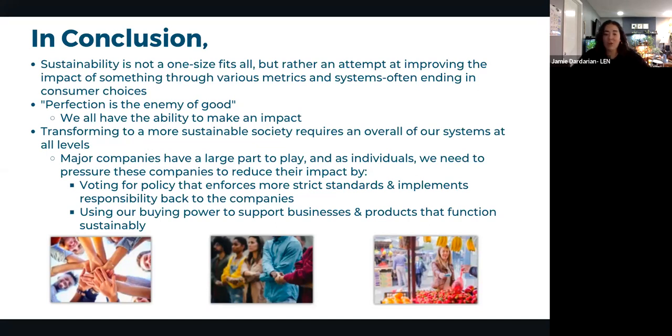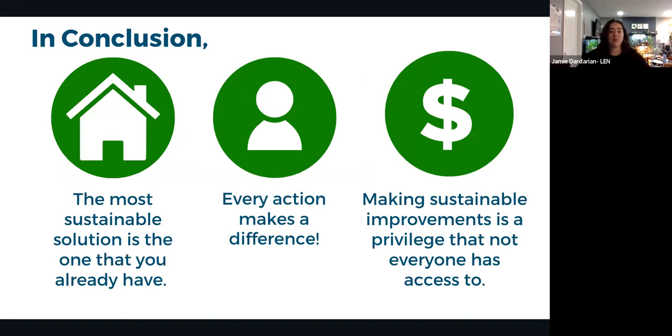In conclusion, sustainability is not one-size-fits-all. Perfection is the enemy of good — imperfect actions are still valid and meaningful. The most sustainable solution is often the one you already have, since resources have already been used to produce it. Replacing functioning items with new ones just sends old items to landfill while consuming more resources.